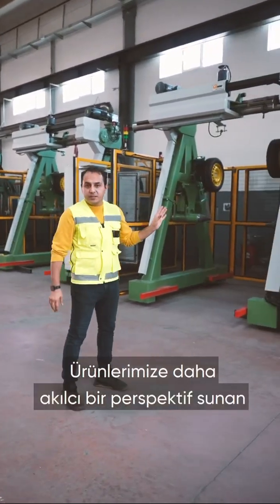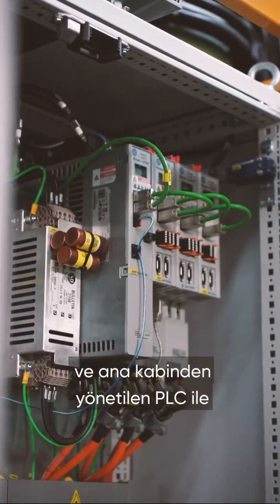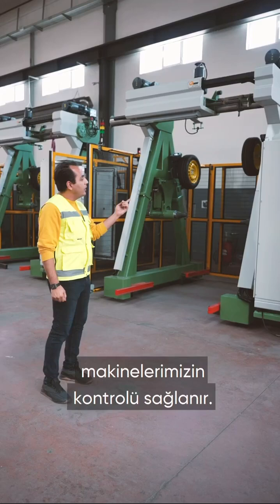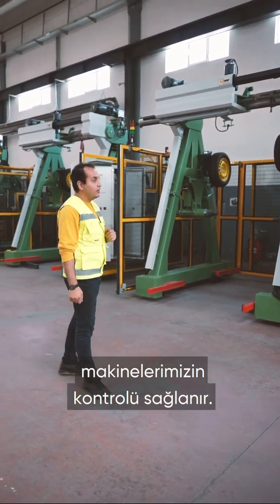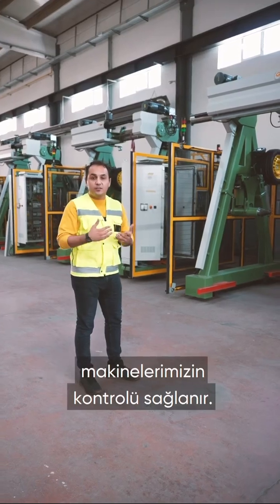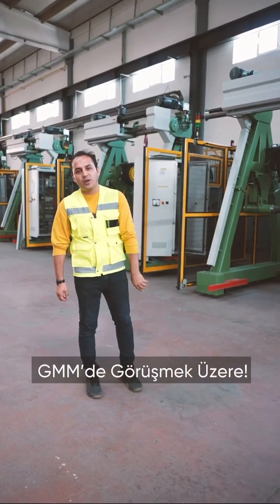Lastly, we operate our machines through an electronic program called PLC, which is directly connected to the main cabinets, giving these products a smarter perspective. See you at GMM.